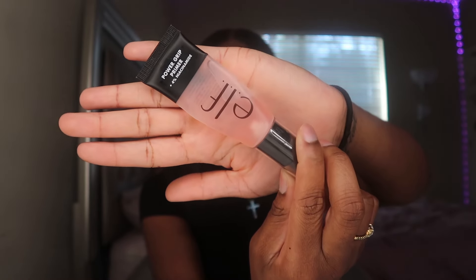The primer I use is the ELF Power Grip Primer — the one with four percent niacinamide in it. They also have a blue one that's just the regular Power Grip Primer, but I got this one because the niacinamide could be good for my skin. I just go in with one or two pumps. The package says to pat it in, but I rub it personally. I focus it on my nose and T-zone first, then spread it out everywhere. It's a very sticky and tacky primer — that's why a lot of people love it.